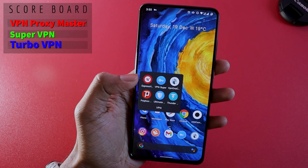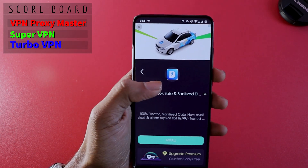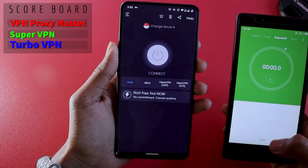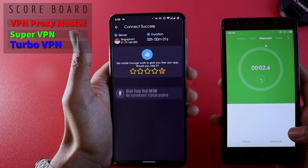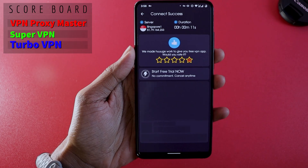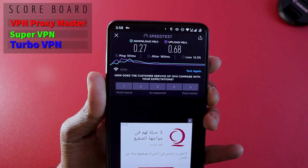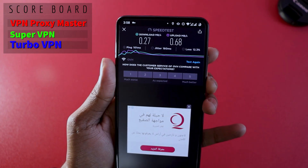The next VPN is VPN Super Unlimited Proxy. Right away it gives you an advertisement pop-up which you can close. Time to bring the stopwatch — it took around 2.4 seconds to get connected. Now let's see the speed. The results: 0.27 Mbps download and 0.68 Mbps upload. This is the least download and upload speed we have received so far.